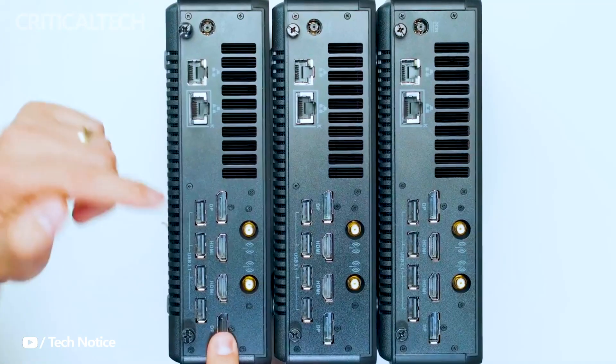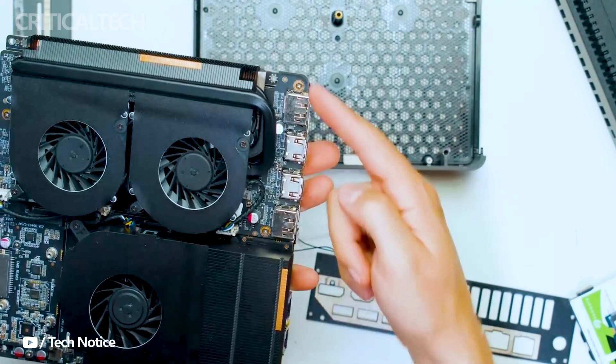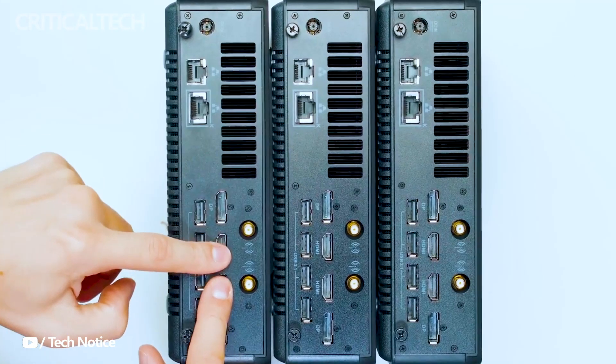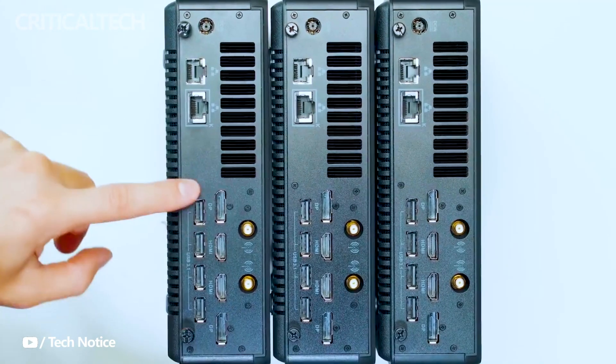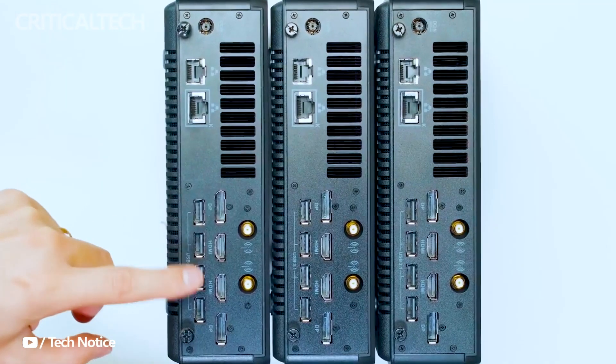Furthermore, the workstation embraces modern wireless technology with Wi-Fi 6 and Bluetooth 5.2, ensuring swift and seamless connections. For those who demand high-speed networking, the dual LAN ports supporting 2.5GB per second Ethernet speeds provide an ideal solution.